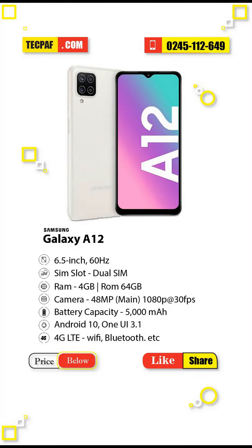Samsung Galaxy A21s combines octa-core processing power with up to 4GB of RAM for fast and efficient performance for the tasks at hand. Enjoy 64GB of internal storage and the freedom to expand up to 1TB with a microSD card.